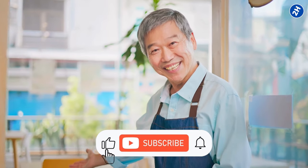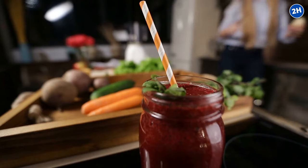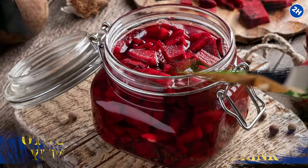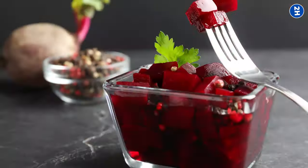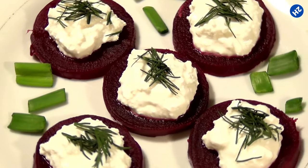So how do you bring beets into your diet? You can juice them solo or mix them with other fruits and veggies for a nutritious drink. And if tangy is your thing, pickled beets are great — they're perfect for sandwiches, wraps, or paired with some fancy cheese.